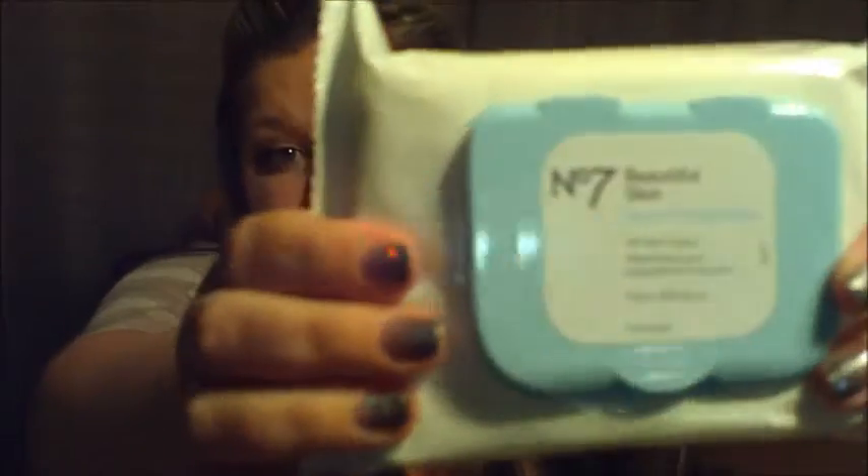My favorite face wipes are the Boots Beautiful Skin Quick Thinking Wipes for all skin types — they can remove even waterproof mascara. I have really sensitive skin and they work great. I get mine at Target — a big box is about ten bucks.